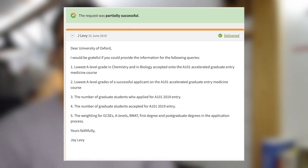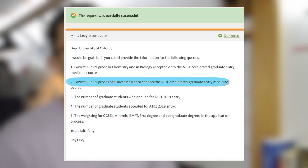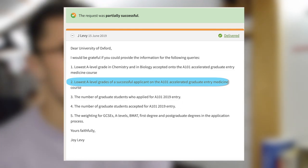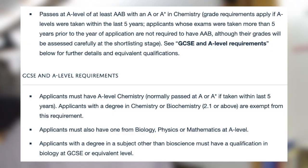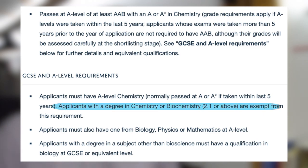The J Levy FOI request from 2019 tried to do just this — to shine a light on the lowest A-level grades for a successful candidate. Unfortunately this was refused by Oxford University on the grounds that it would take too long. Somehow they calculated that searching through 30 applications for the lowest A-level grades would take more than 18 hours. In the absence of statistical evidence, we must trust what they say on the website, including the fact that a biochemistry degree exempts you from the chemistry A-level requirement.